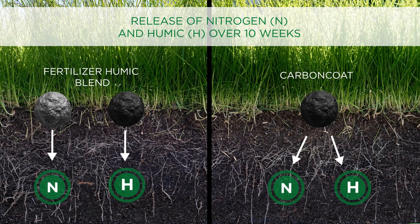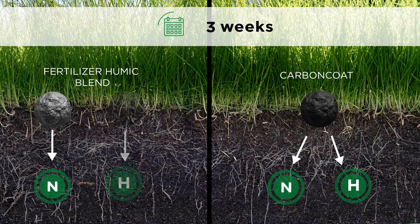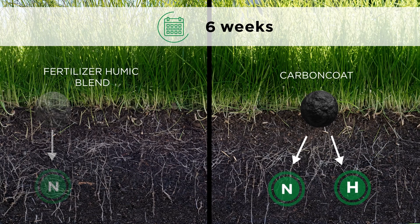With Carbon Coat, there's a simultaneous slow release of both the fertilizer and humic for up to 10 weeks. This means there's more plant-available nitrogen being delivered during the entire feeding window.